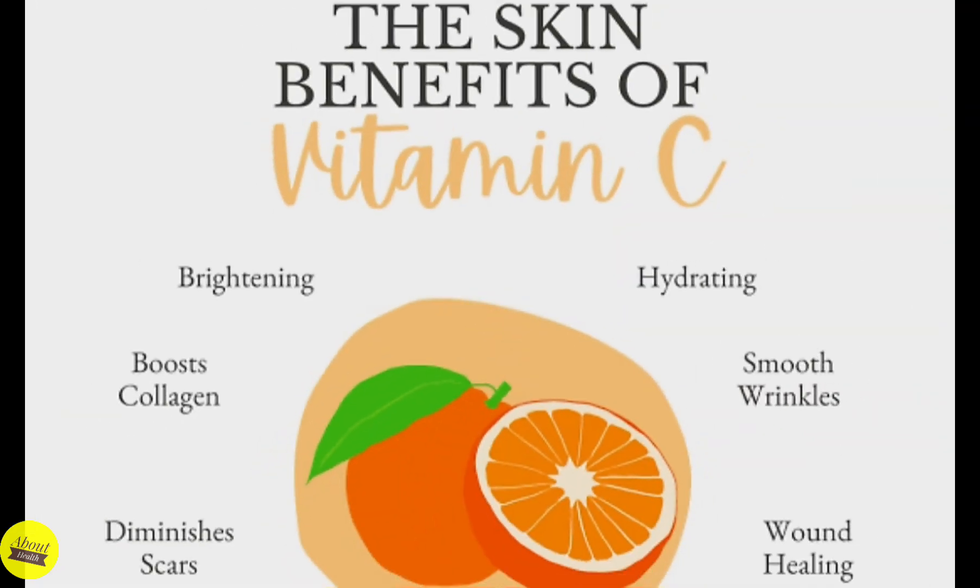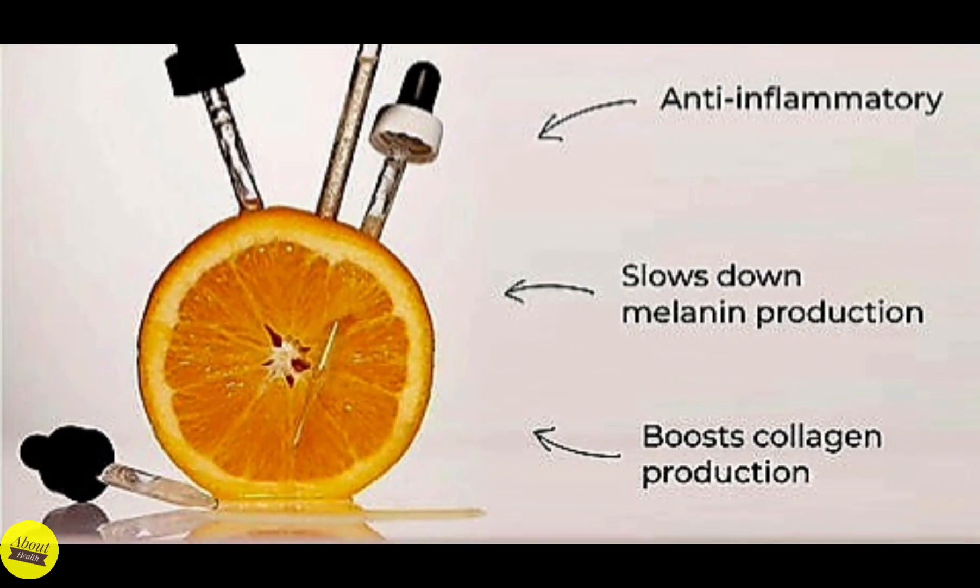Vitamin C is a science-backed, dermatologist's favorite ingredient that may help slow early skin aging, prevent sun damage, and improve the appearance of wrinkles, dark spots, and acne. Vitamin C can also help fade dark spots and hyperpigmentation, and may help brighten your skin's appearance by inhibiting melanin production.